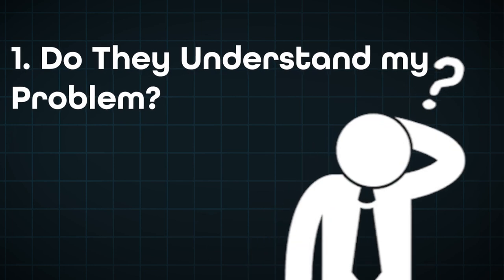The second pillar to get leads to convert faster is a compelling online brand. People have three questions in their mind. Number one: do they understand my problem? The person who understands the customer's problem best will get the deal. Think of a doctor who slides medication across the table before you say a word — you'd be skeptical because they haven't listened or diagnosed your issue.